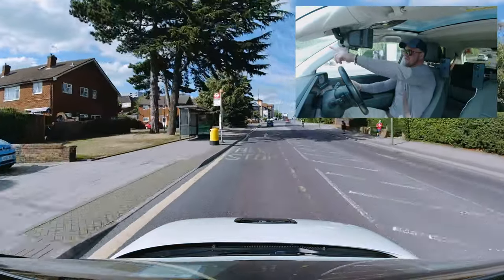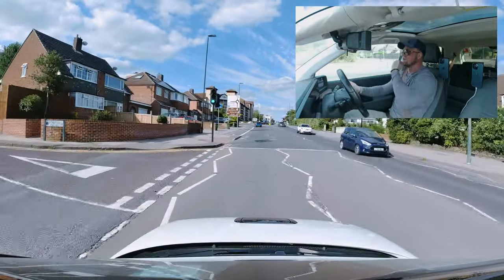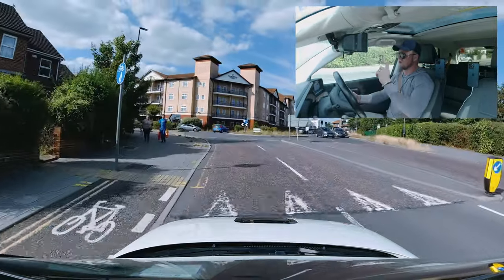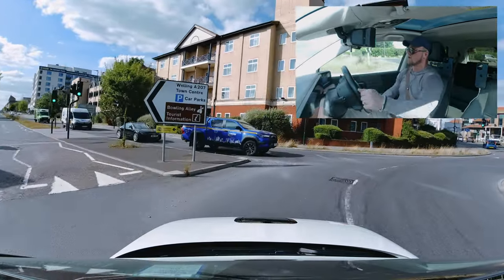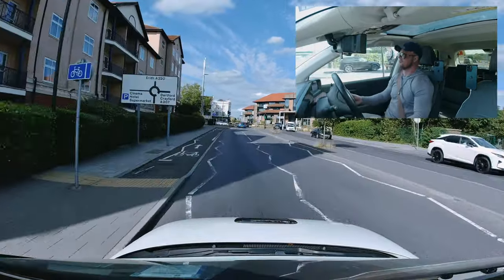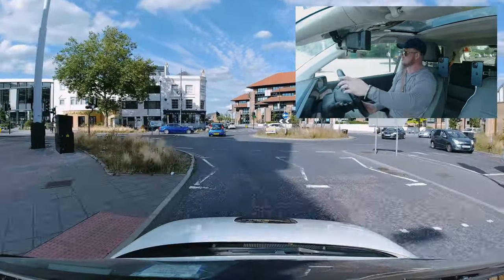At this roundabout there's a straight arrow in both lanes, so I want to use the left lane to go straight — left lane to go straight is the best lane. Early vision, early decision. Stay on the left lane — lane discipline is super important, especially if there are lines on the road, because it's very easy for the examiner to see and mark you down if you cross the line.